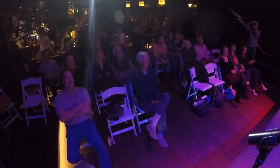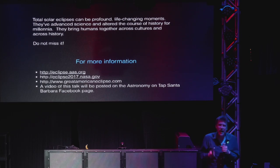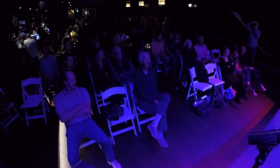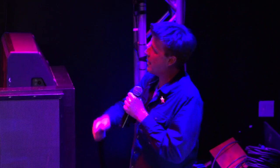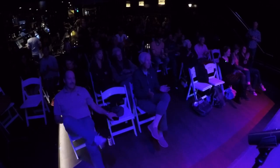That could be you on August 21st. It can be a profound, life-changing moment. A lot of times when people see this, they devote their lives to following eclipses around the Earth. It's a thing that has advanced science, changed politics, overthrown governments. It will bring together people across cultures and across time — think about those people 4,000 years ago experiencing the same emotion that you are. So don't miss it. Don't just stay here — go somewhere and go see this.